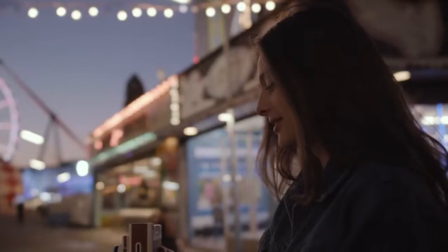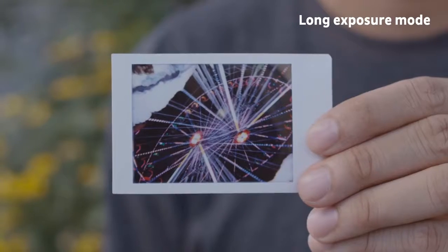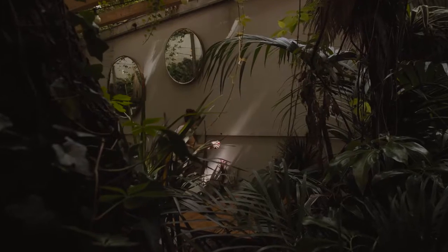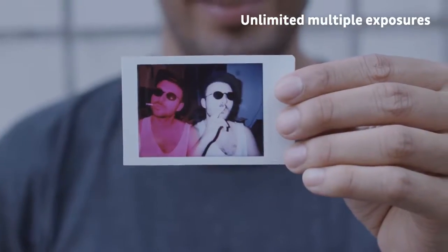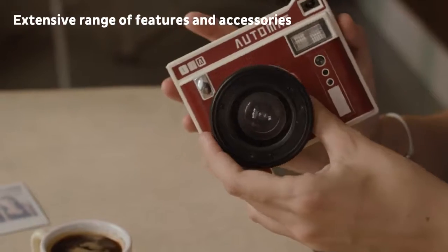Shoot crazy light paintings, beautiful night scenes and so much more with the long exposure mode. Add splashes of colour with the colour gel filters. Create layers and textures with unlimited multiple exposures. And shake up your perspective with the wide angle, fisheye and close up lens attachments.